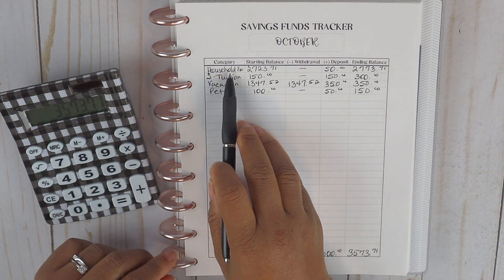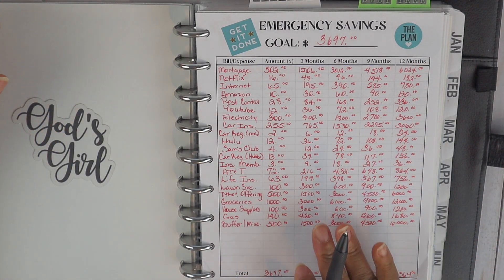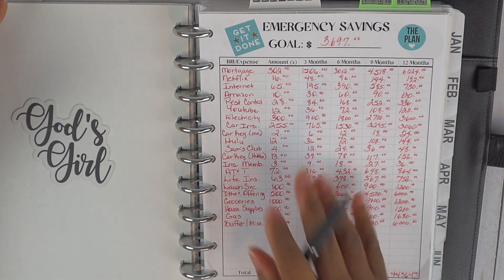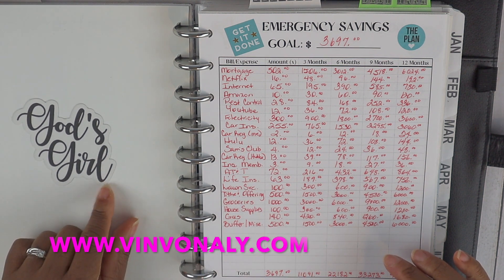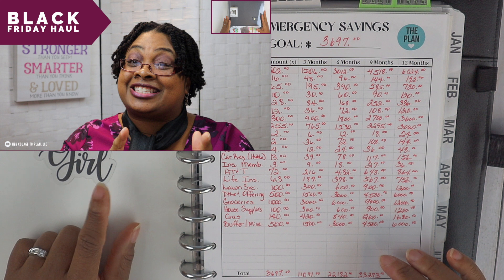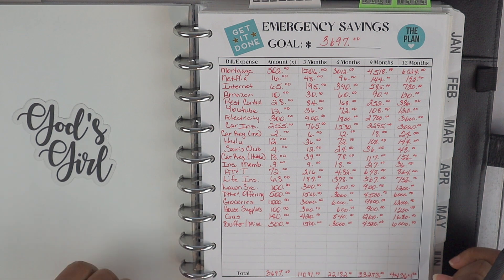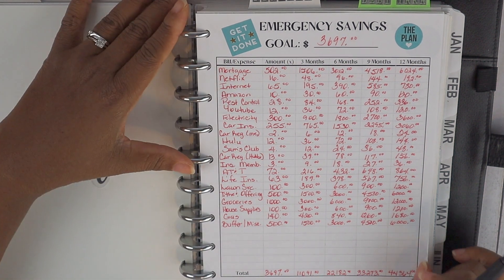That's it for our saving funds tracker update. Now I'm going to update our household emergency fund trackers. I'm back at my DIY planner where I still have the emergency savings and savings challenges housed. This die cut is from Vin Fun Alley by Michelle — I'll leave her information down below in the description box, as I get a lot of questions about my die cuts and stickers. She has a host of new faith-based items in her shop and they are gorgeous.